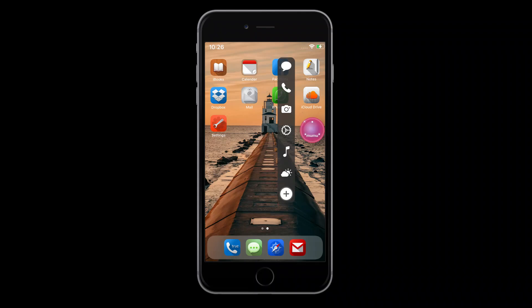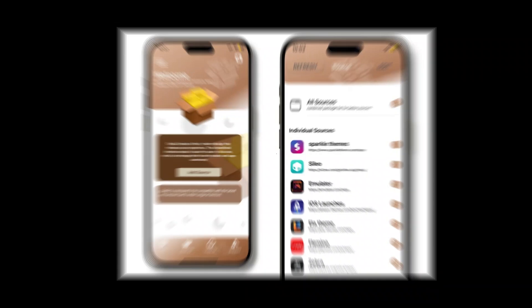Fully customized, with tweaks installed, and running the latest Cydia to Package Manager.